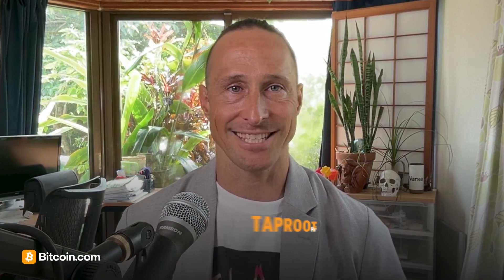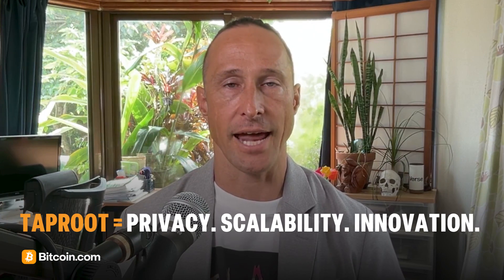Taproot shows Bitcoin's innovation doesn't stop. It enhances privacy, scalability, and programmability, all while preserving the core principles of decentralization and security. Want to explore Bitcoin and its latest innovations? Download the Bitcoin.com wallet and start your Bitcoin journey today.